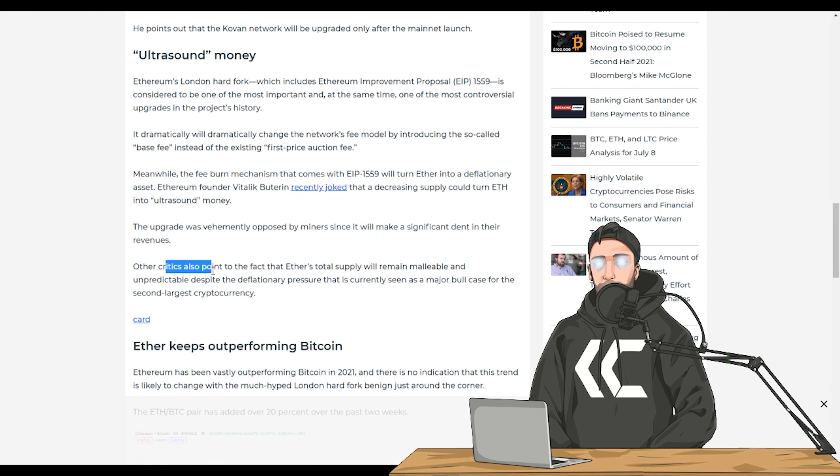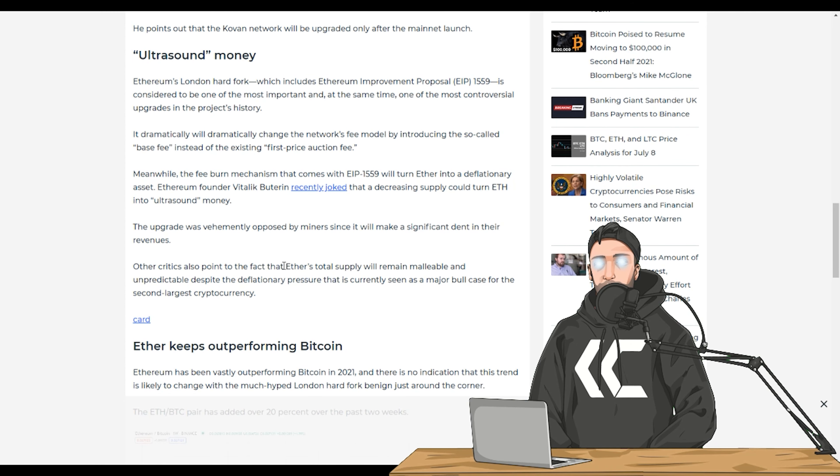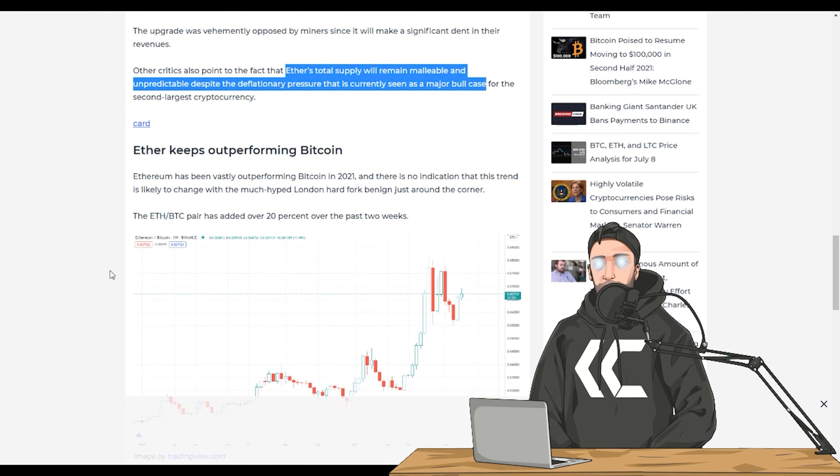The article goes on to talk about miners opposing this change because it'll make a significant dent in their revenues. Critics also point to the fact that Ether's total supply will remain malleable and unpredictable, despite the deflationary pressure that is currently seen as a major bull case for the second largest cryptocurrency. I'm not 100% sure what this is referring to — I'll dive into it over the next 24 hours. If you know anything about it, feel free to leave a comment or tweet at me.